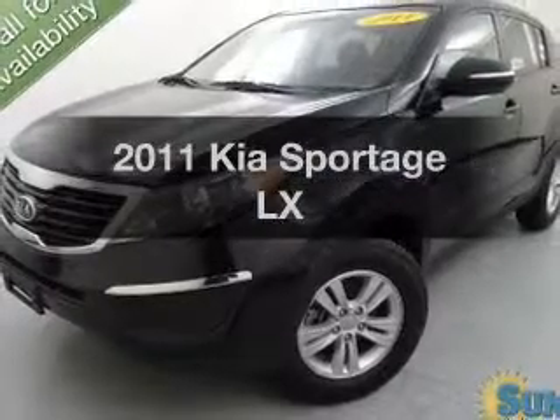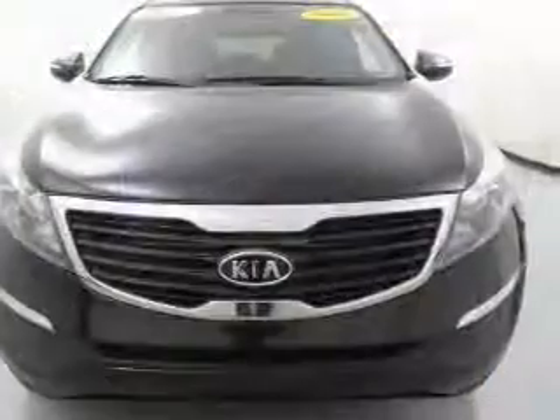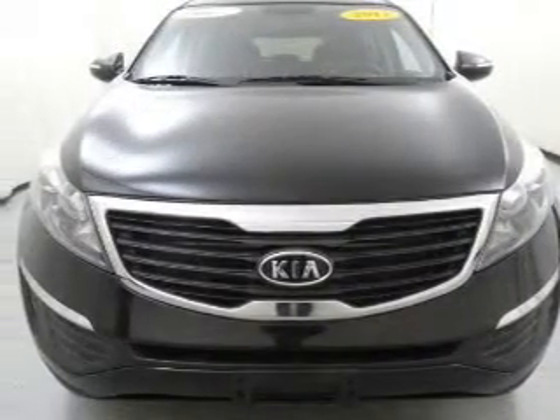Imagine yourself in this 2011 Kia Sportage. If you're looking for a first-rate auto, this one could be yours today.